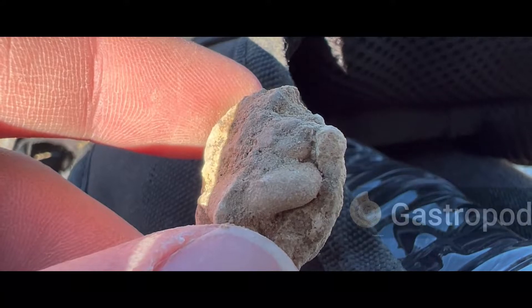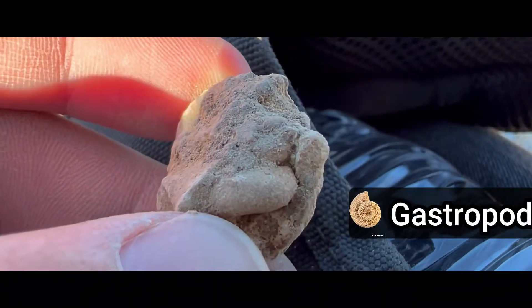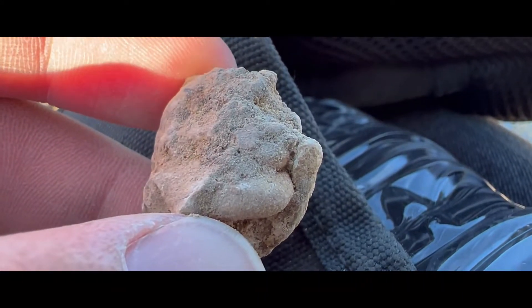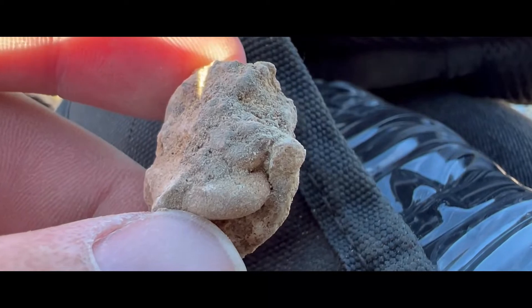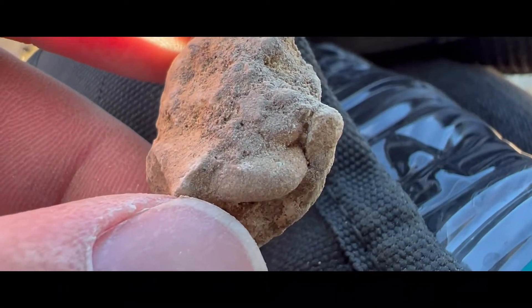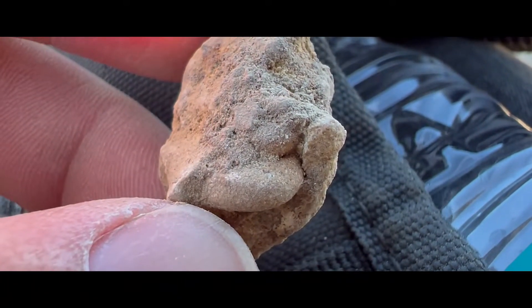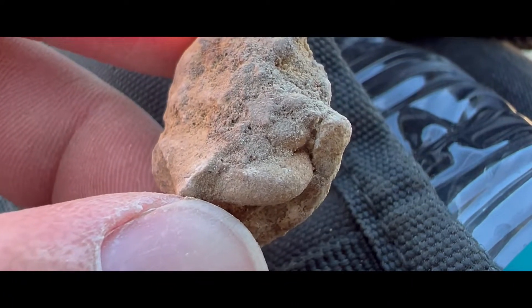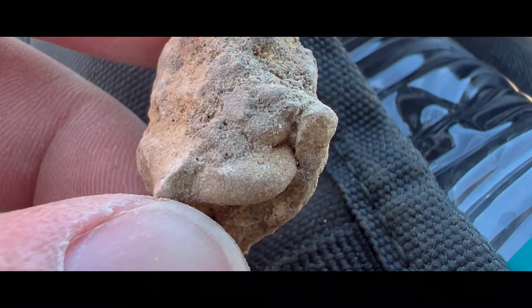So here we have a nice gastropod. Unfortunately, the odds of prepping it and exposing it are pretty low, at least without destroying it, so we're probably going to keep it like this. But this would be a decent piece to give away to someone at some point or another. So yeah, it's definitely something.